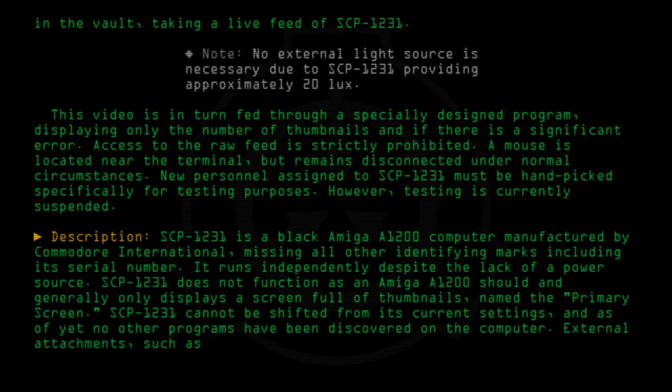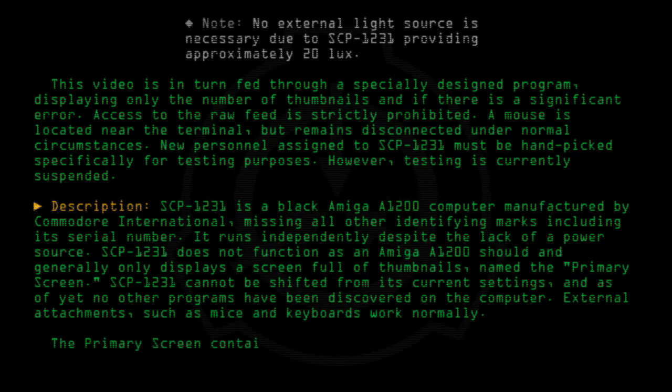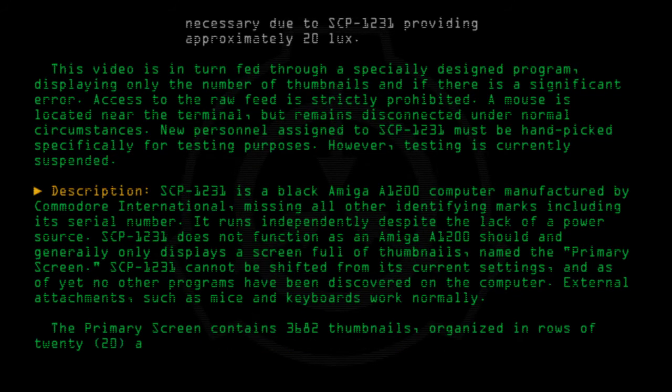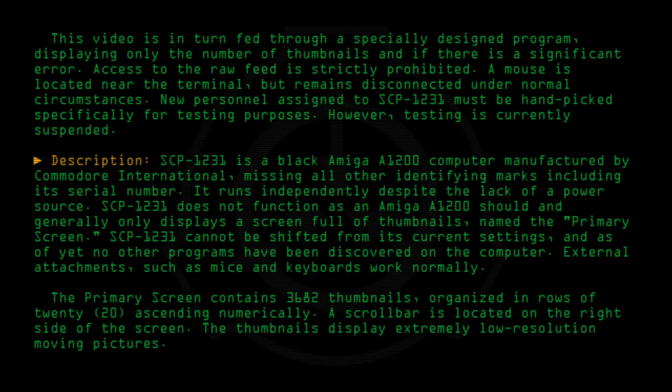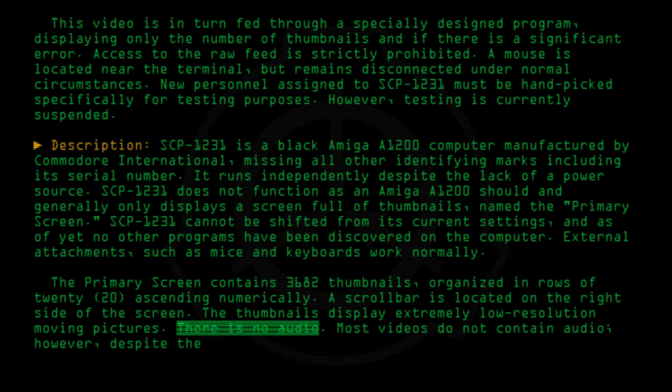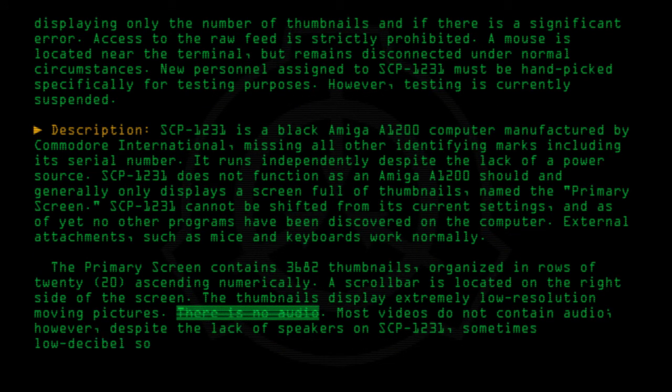External attachments such as mice and keyboards work normally. The primary screen contains 3,682 thumbnails organized in rows of 20, ascending numerically. A scroll bar is located on the right side of the screen. The thumbnails display extremely low resolution moving pictures. There is no audio in most videos. However, despite the lack of speakers on SCP-1231, sometimes low decibel sounds can be heard.